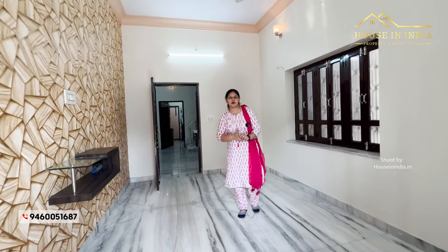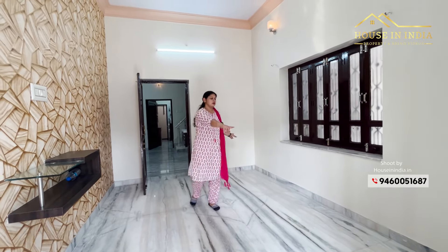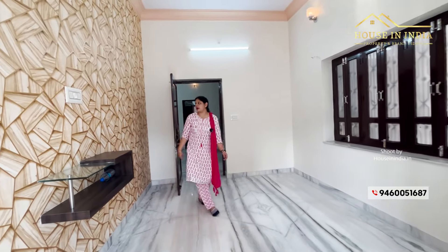This is the drawing room which size is 15 by 11. Here we can easily arrange our seating arrangement. Here we have a wall panel.